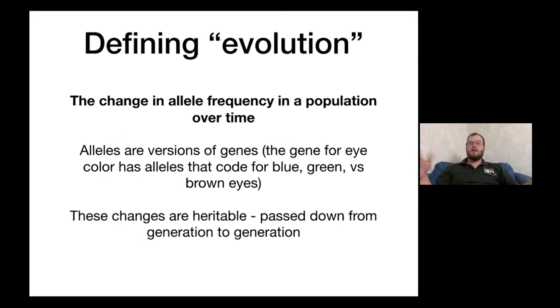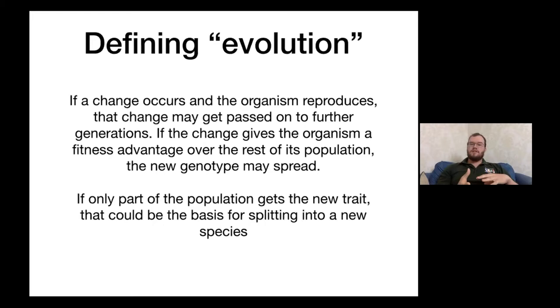Alleles are different versions of genes. The gene for eye color, for example, has alleles that might code for blue eyes or brown eyes. If these changes are heritable, they are passed down from generation to generation. If a change in DNA gives an organism some advantage over the rest of its population, that new genotype may spread. If only part of the population gets this new trait, that could be the basis for splitting into a new species down the road.